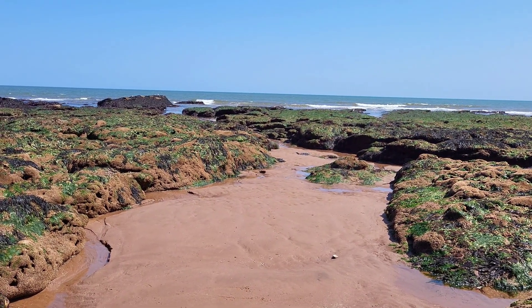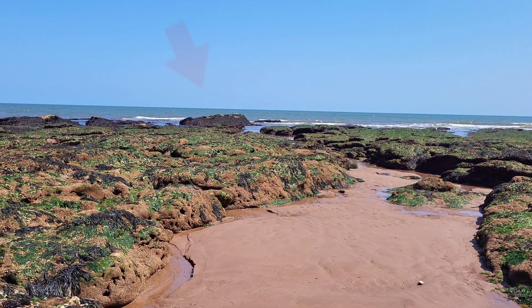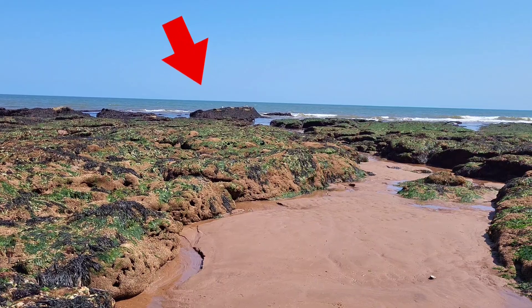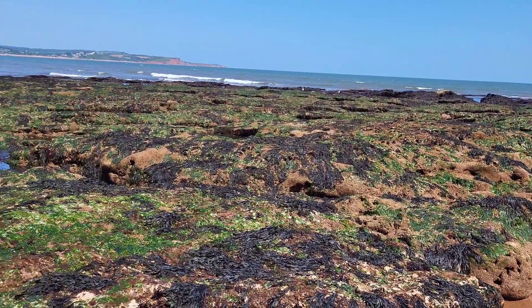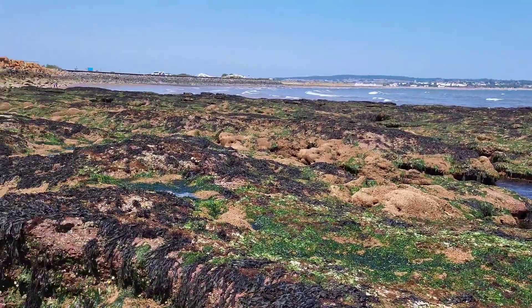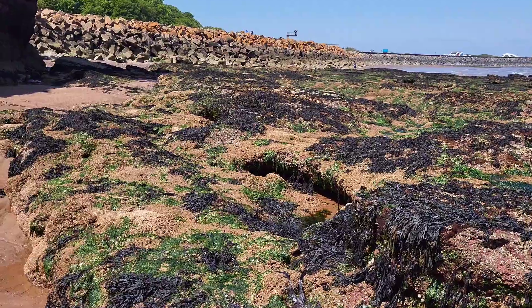The tide is starting to come in now. I was over by that big rock in the distance just maybe half an hour to 45 minutes ago, so it's coming in fairly quickly. I'm just going to keep working my way up the shore towards the upper shore to see what sort of sea creatures I can find.